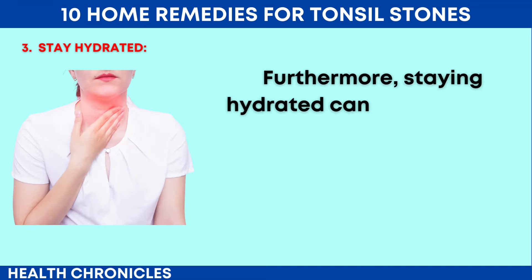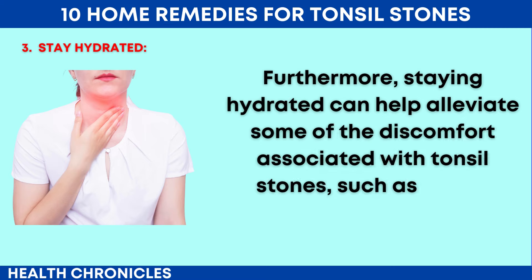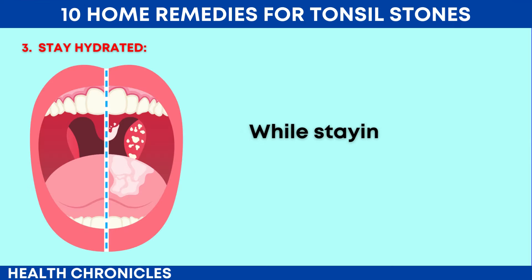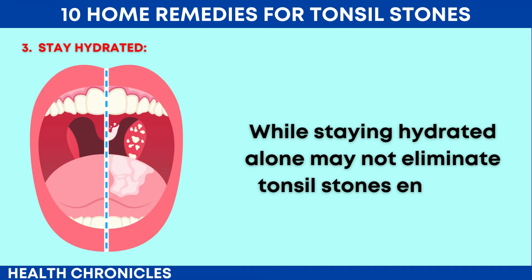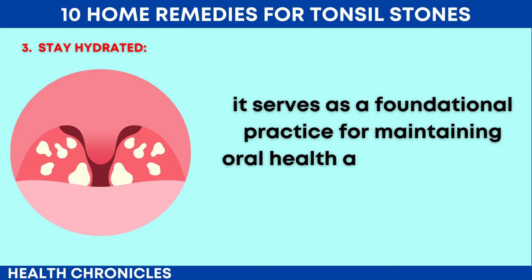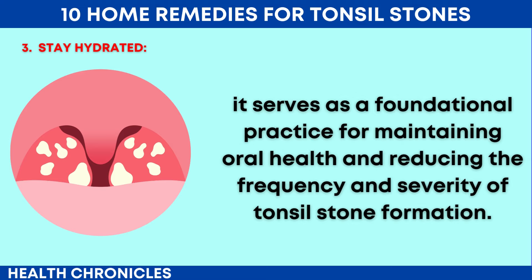Furthermore, staying hydrated can help alleviate some of the discomfort associated with tonsil stones, such as throat dryness and irritation. While staying hydrated alone may not eliminate tonsil stones entirely, it serves as a foundational practice for maintaining oral health and reducing the frequency and severity of tonsil stone formation.